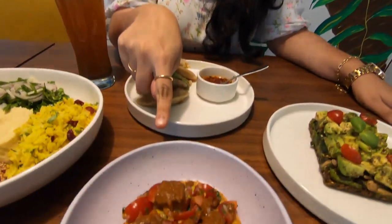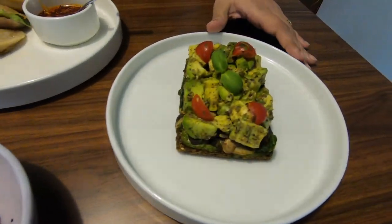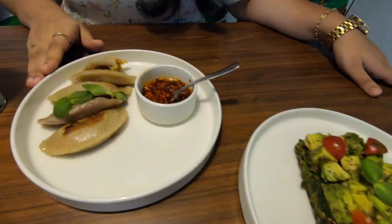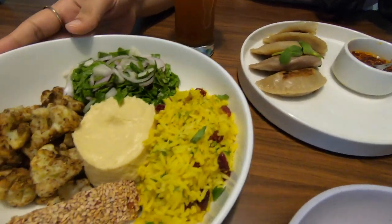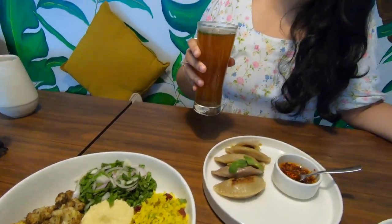The food is finally here — let me show you what I'm trying today at the vegan cafe. Here's a tofu and mushroom quiche, an avocado toast, a vegetable gyoza, a Lebanese bowl, and to top it all, a lemon and ginger lemonade.